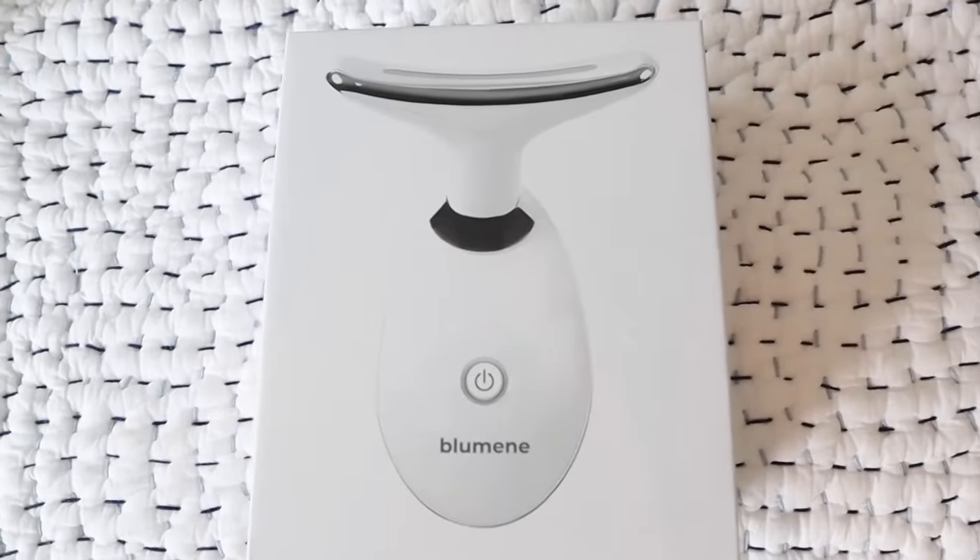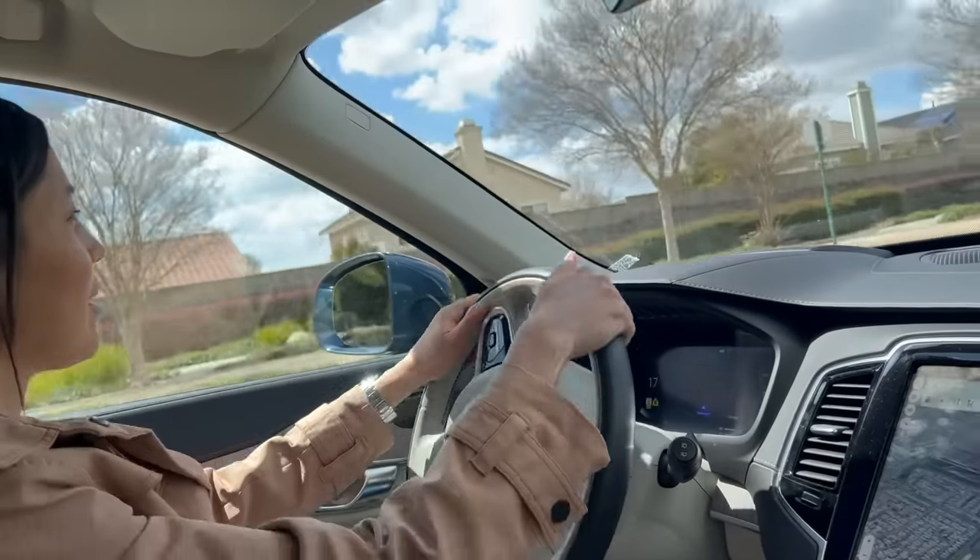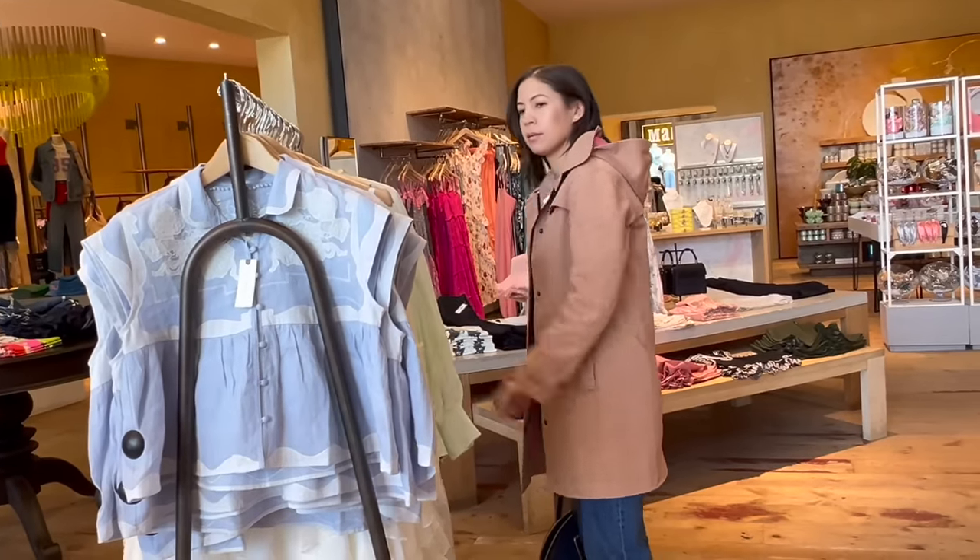Thank you to Blooming for sponsoring. More on them later. Shop with me today as I prepare for my spring 10-item capsule wardrobe.